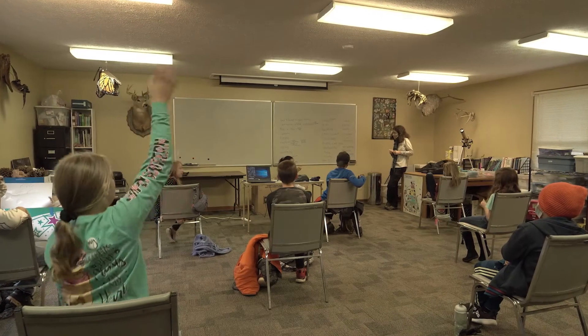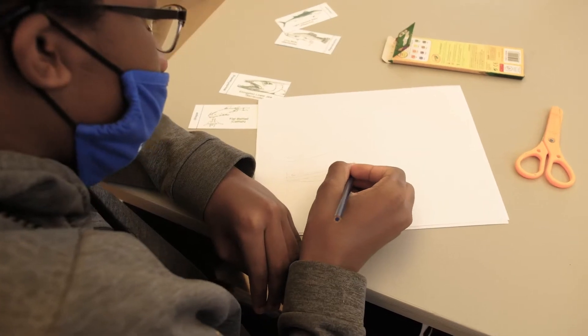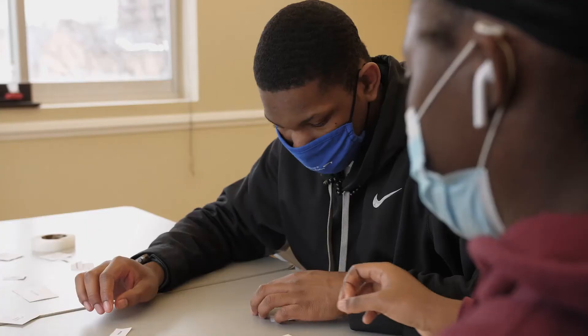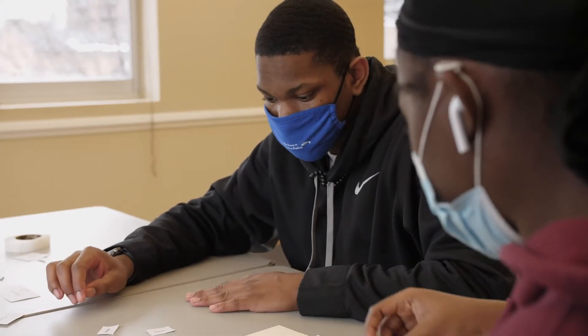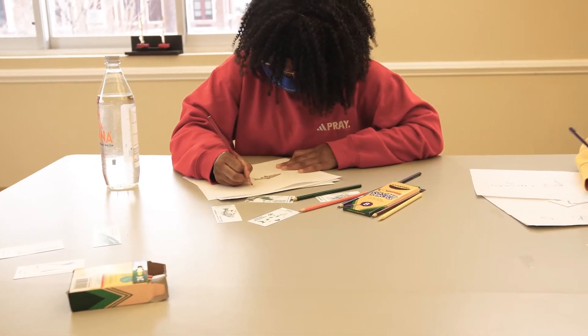The guide has everything a classroom teacher would need as well as a non-traditional teacher, because it has the standard connections. So a teacher who maybe has to be in the classroom can look and find those lessons — like 'I need to teach about limiting factors today' — and still make an engaging lesson even if they can't get outside.